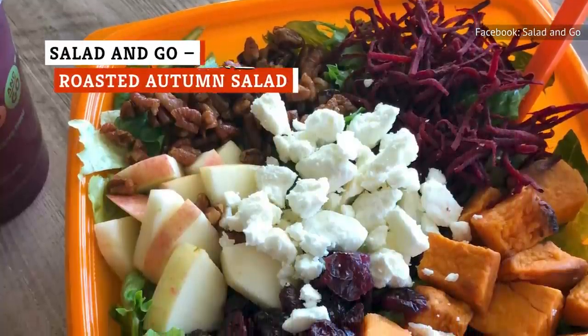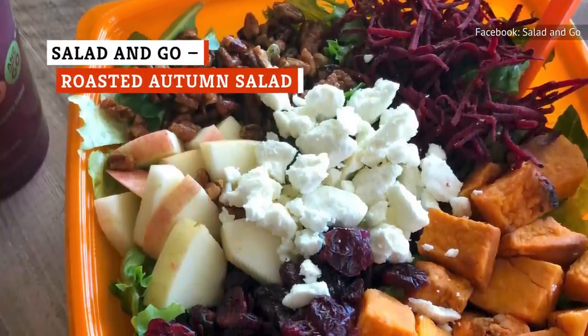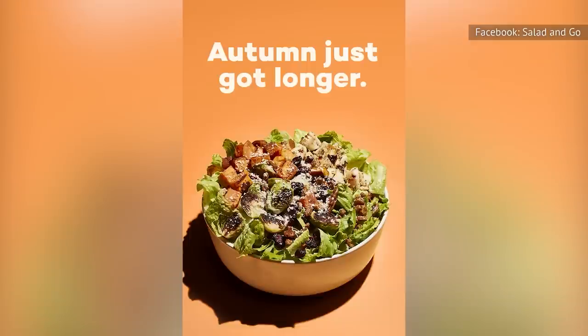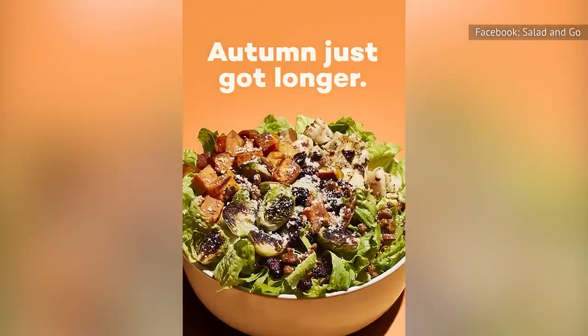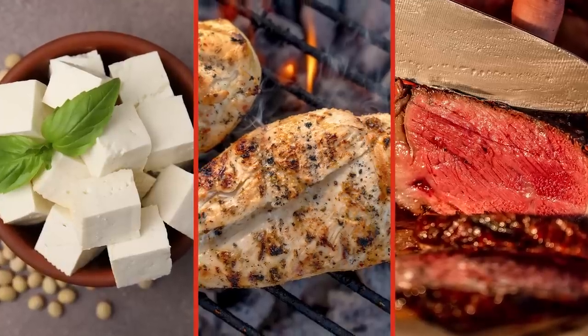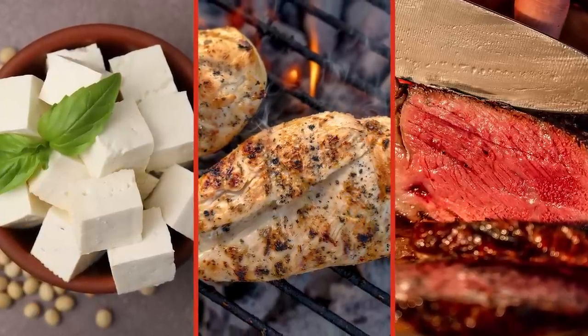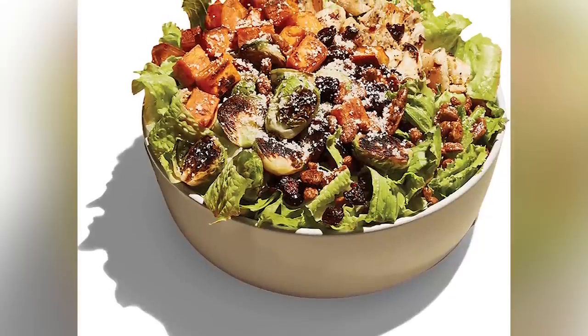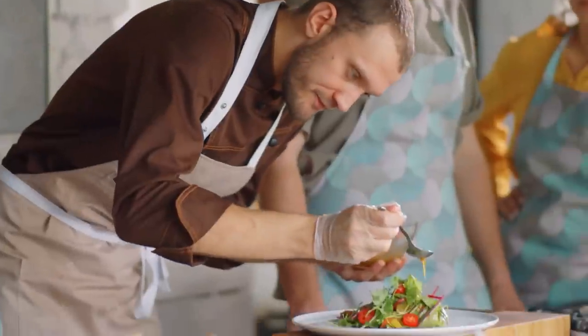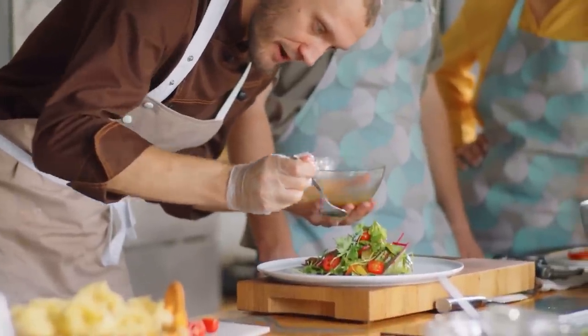There's more than just lettuce and croutons in the Roasted Autumn Salad from Salad and Go. You'll find chunks of roasted sweet potato and Brussels sprouts atop your choice of romaine, spinach, mixed greens, or a combination of the three. Select tofu, chicken, or steak for your protein, and enjoy crunchy candy pecans and tart cranberry raisins with a sprinkle of parmesan for a jolt of umami goodness, topped off with a splash of balsamic vinaigrette.